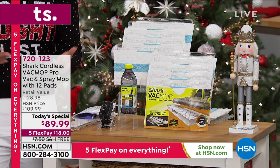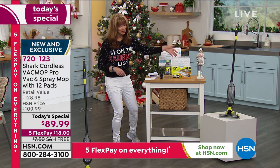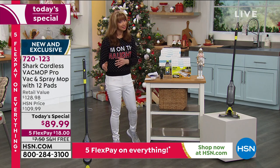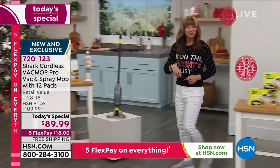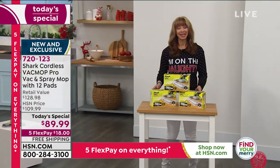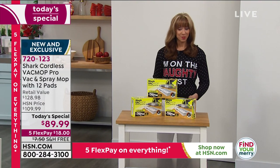We're more than quadrupling the offer — not two, but 12. This is our nice nutcracker, and it's on our nice list. Don't be naughty and wait on those extra pads, because we have actually been selling as many additional pads as today's specials.